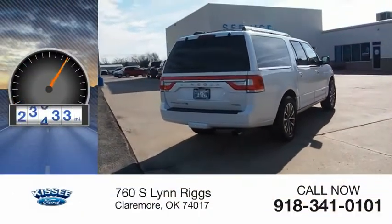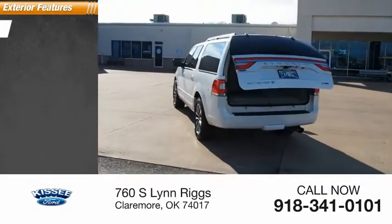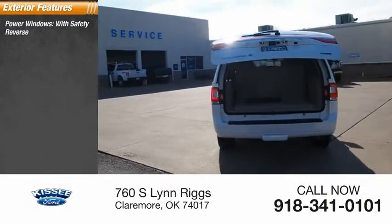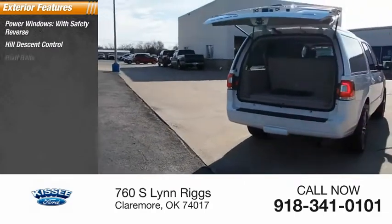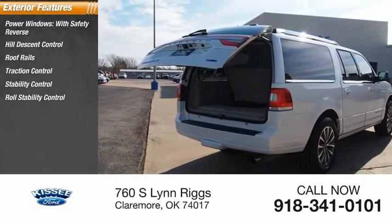This vehicle has less than 45,000 miles. Here are some of this vehicle's great options: power windows with safety reverse, hill descent control, roof rails, traction control, stability control, and roll stability control.